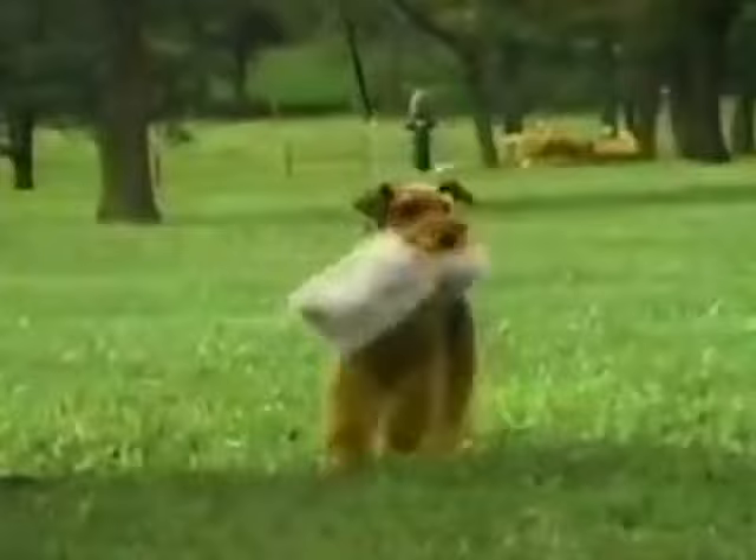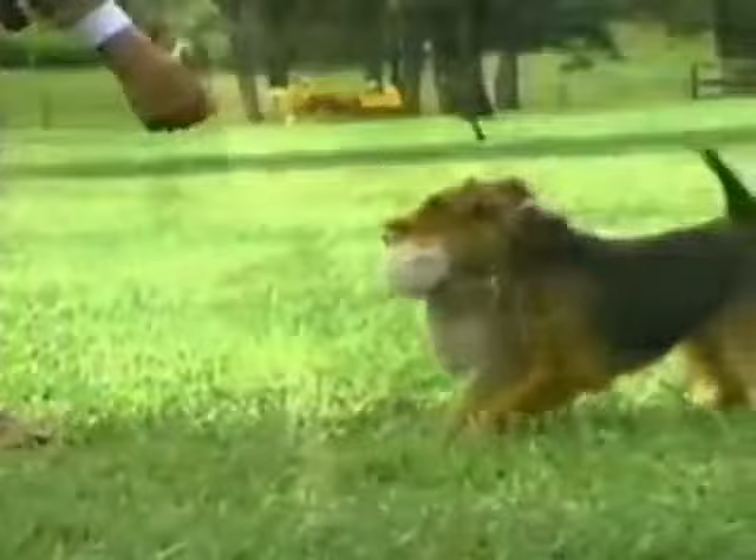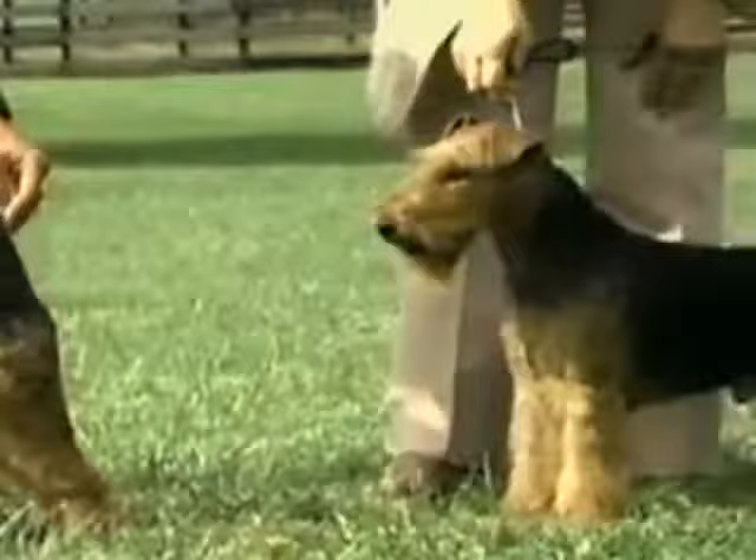The Welsh Terrier is an extremely versatile dog — friendly, outgoing, and playful, but serious and eager when it comes to work. He's won the hearts of many thousands and will no doubt continue to do so for years to come.